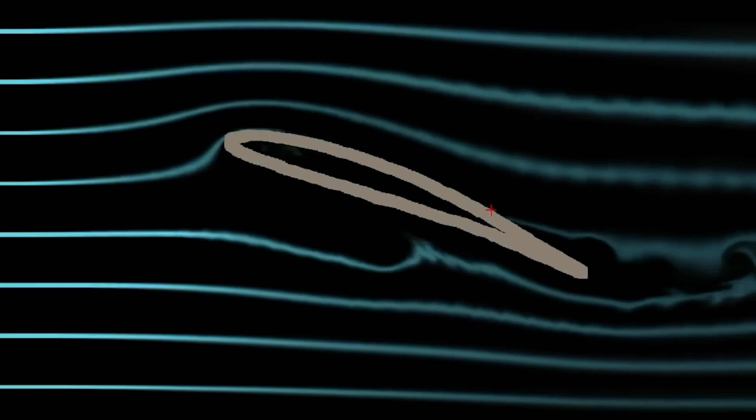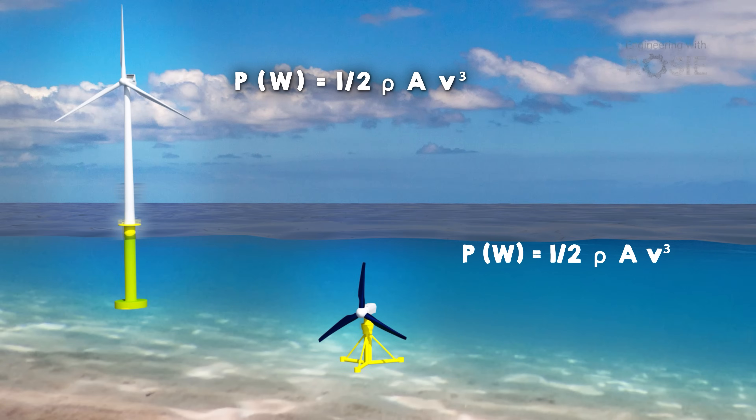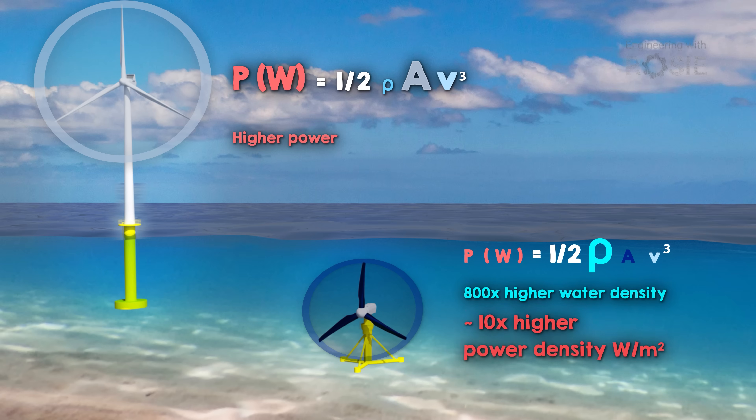How does a horizontal axis turbine work? They operate by creating a pressure imbalance across the blade, and that makes the blade turn — the same governing formula as a wind turbine. The power is proportional to the area (so the bigger the turbine, the more it generates), the density of the fluid, and the cube of the velocity. With tidal turbines, the density of seawater is about 800 times that of air, so the density is much larger, but the velocities are lower. When you balance all that out, you get around 10 times the instant energy per square meter hitting the turbines.